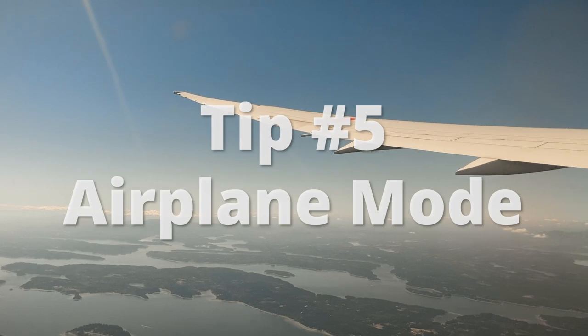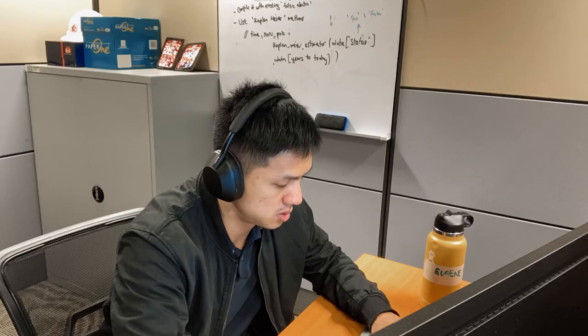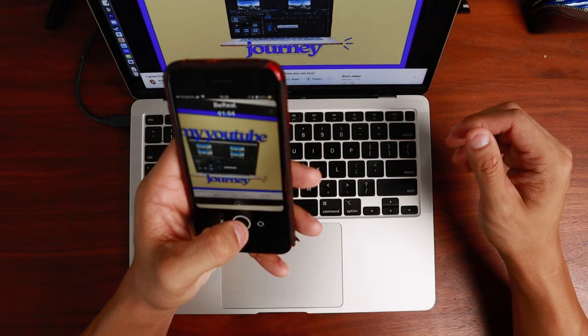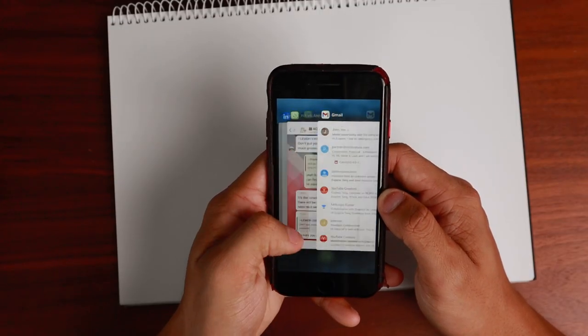Another way I avoid distractions is by setting my phone on airplane mode. Phones are probably the most distracting gadget because of notifications, texts, calls, and social media. But the greatest feature of a phone is airplane mode. With one click, it stops me from receiving all kinds of texts and messages, so I'm not constantly distracted or checking my phone — no more calls, no more texts, no more notifications.